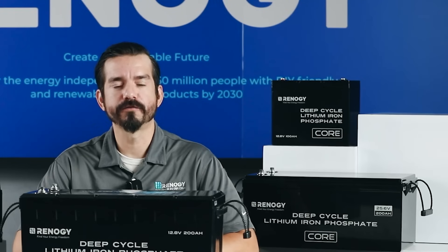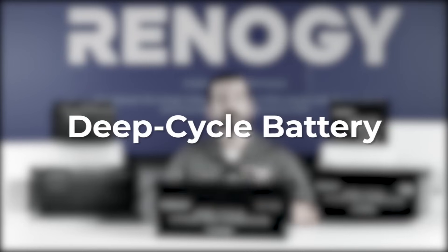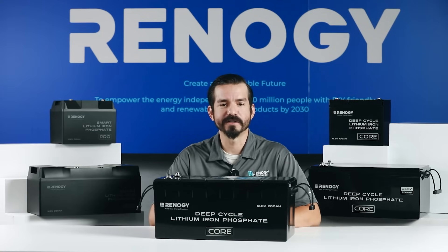First, think about what you'll be using the battery for. Is it for powering your fridge, lights, TVs, or home appliances during car camping? If so, deep cycle batteries are what you're looking for, because they are designed to store electricity and deliver a steady current over time.